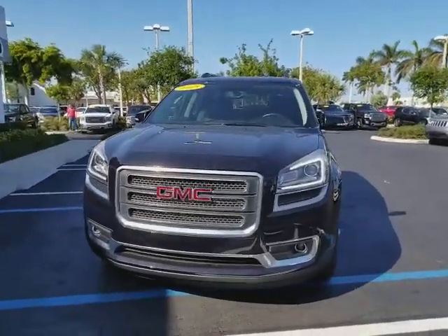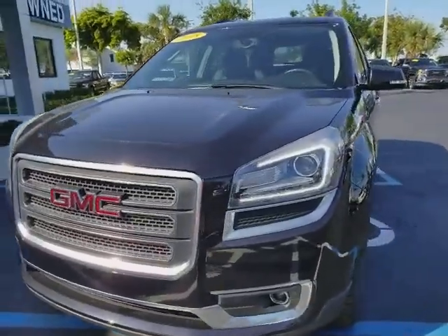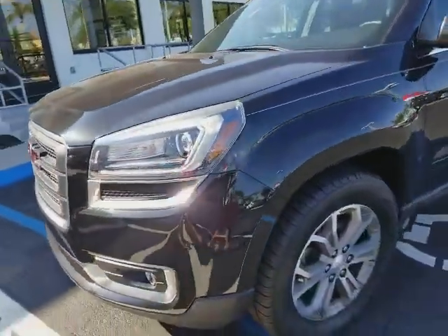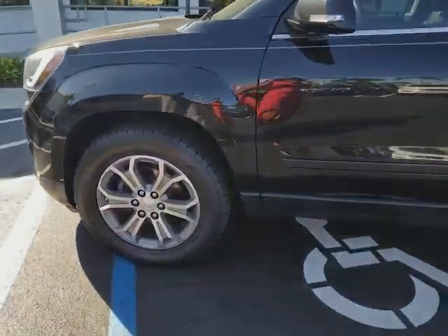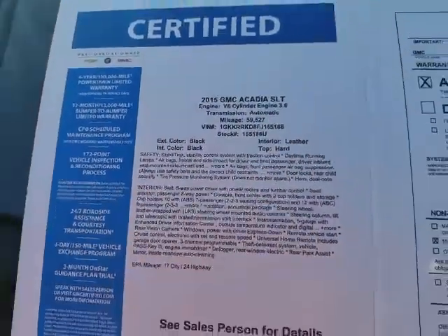This iridium that we have here is real nice with the LED headlights, nice alloy wheels, and brand new tires. This vehicle is GM certified, so you get a little extra warranty with it — 6 years, 100,000 miles powertrain warranty.